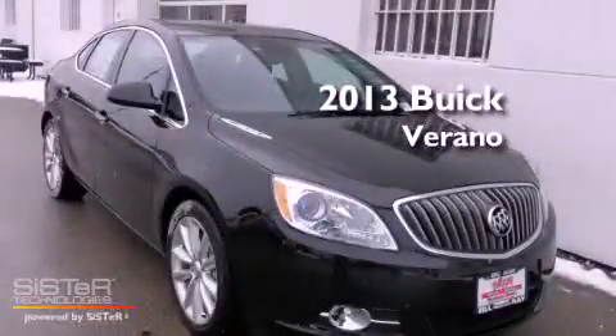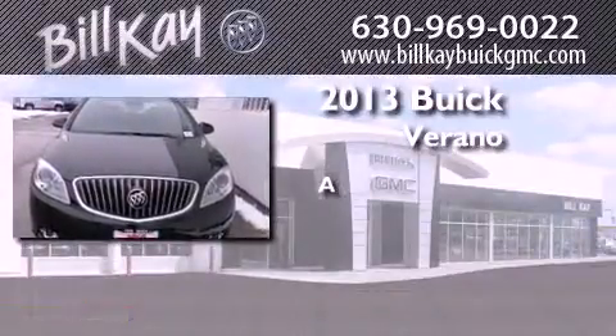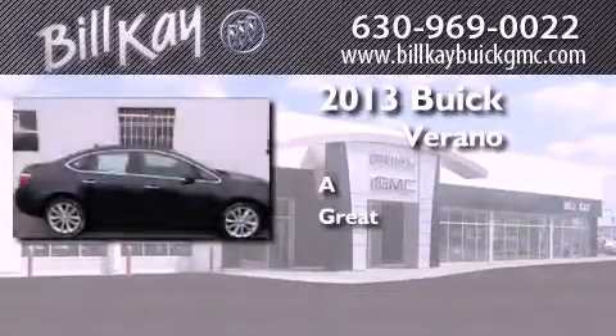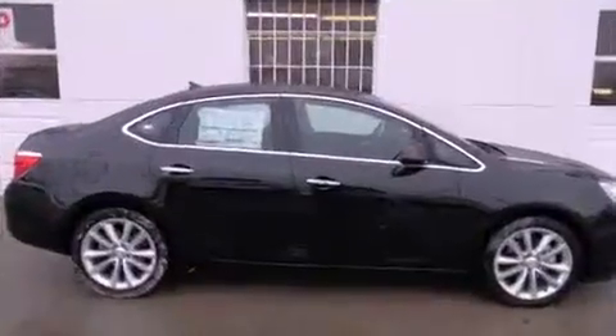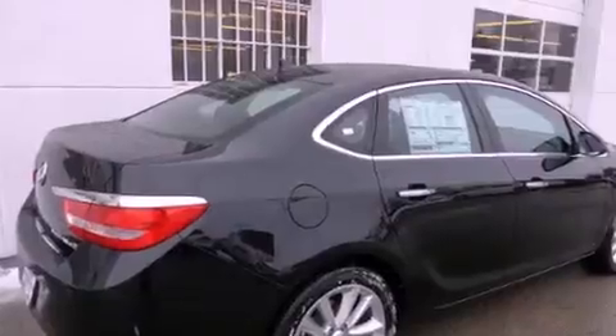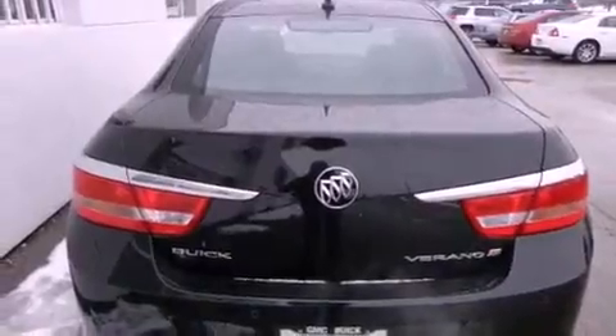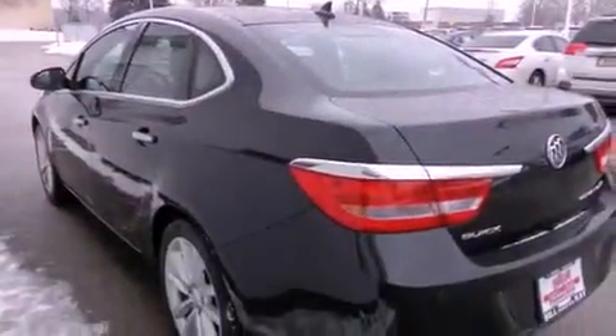This is a brand new 2013 Buick Verano. Features include air conditioning, cruise control, full power accessories, a CD player, fog lamps, dual airbags, a rear window defroster, a keyless entry system, and alloy wheels.